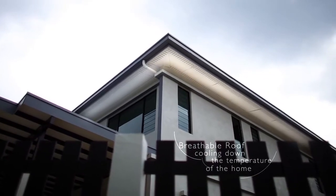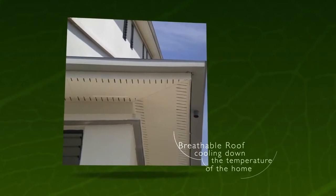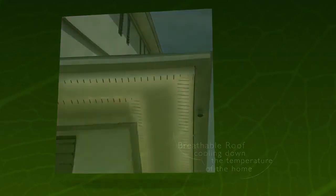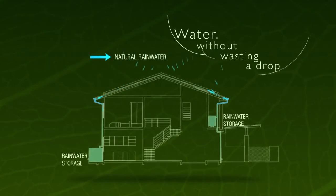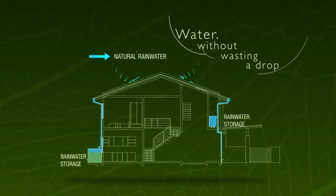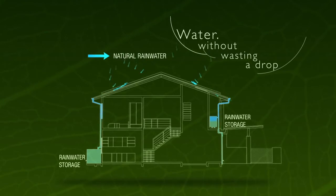The Ken proprietary breathable roof in every home ensures trapped heat from the attic flows out, cooling down the temperature of the building interior. Legyan Residences is the first terraced house development in the country to provide rainwater harvesting tanks for every home to irrigate the landscape throughout the area.